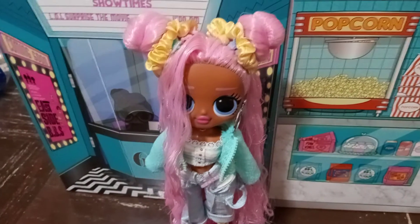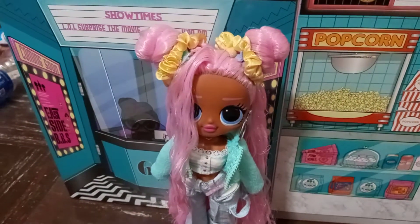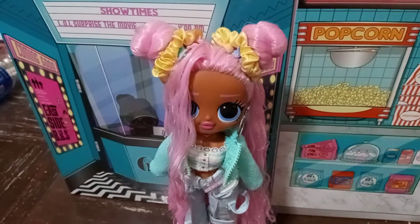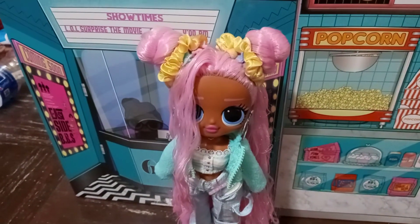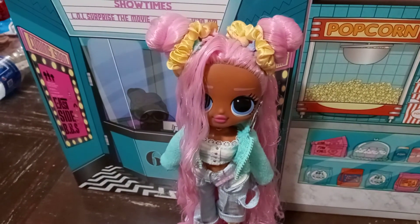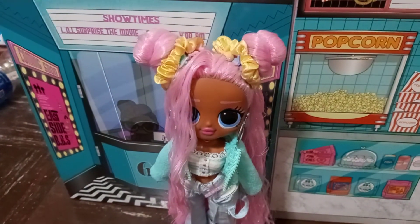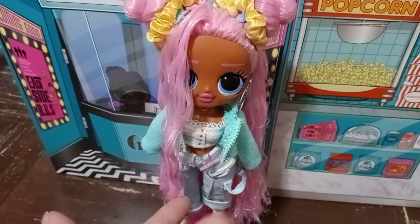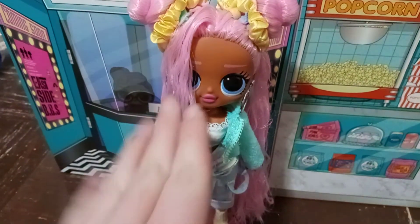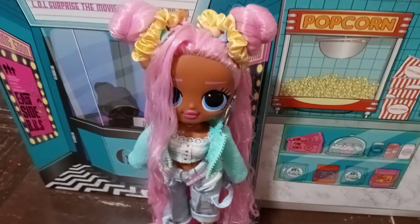I think that's really all I have to talk about. I'll try to save Vault Queen's box intact, but I'm probably gonna cut out the box art and y'all can find pictures of it yourself. So with that, I'll see y'all in the next one. Bye!